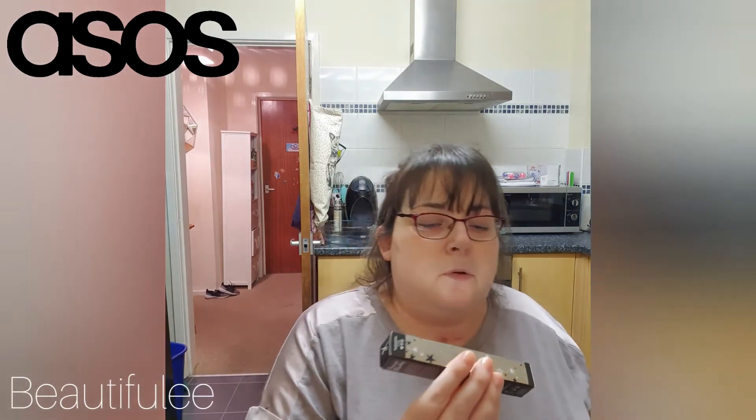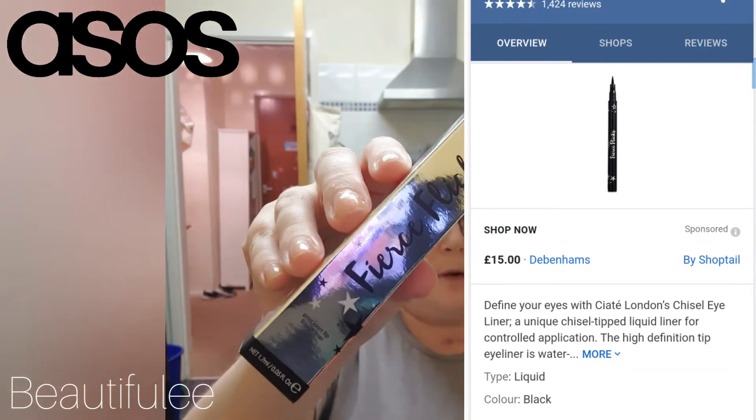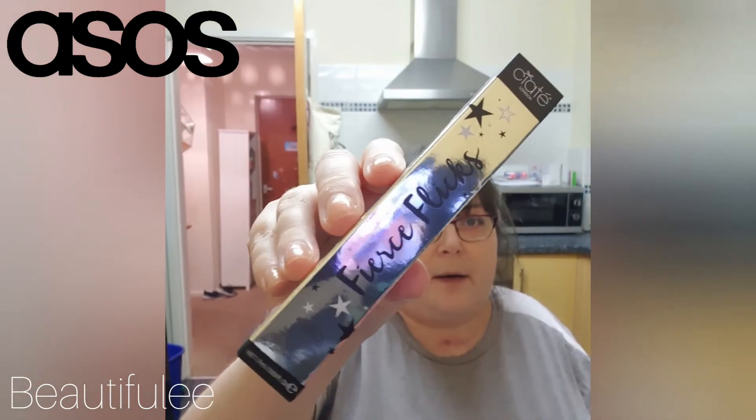The first item is the Fierce Flick eyeliner and it's full size. I'm guessing it's black — whatever it is, that's what it looks like. I'll probably keep this for a giveaway as I cannot for the life of me use a good eyeliner. I wish I could, but I can't!